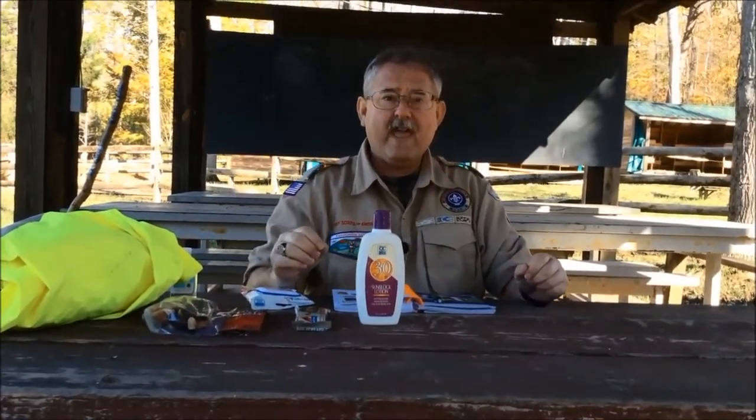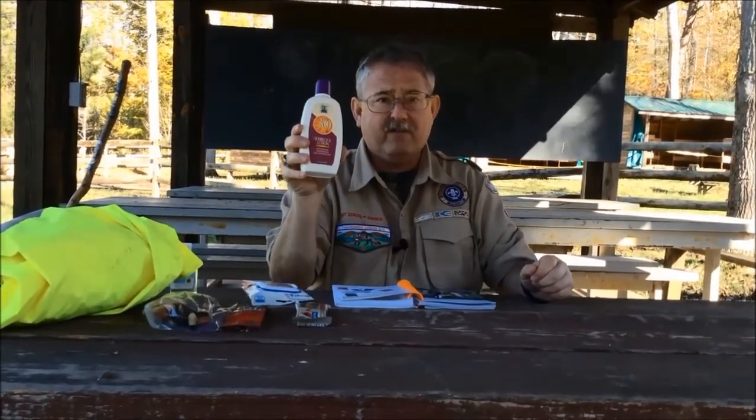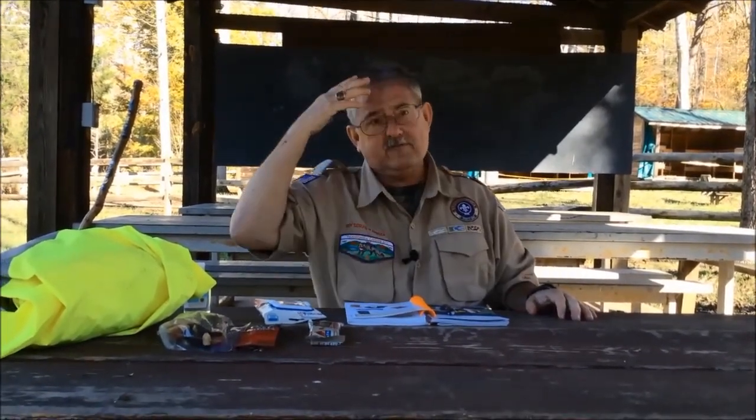It's a beautiful day out here with sunshine, and we need to make sure we have some protection. We can also protect ourselves from the sun if we have some type of a hat to go on our head.